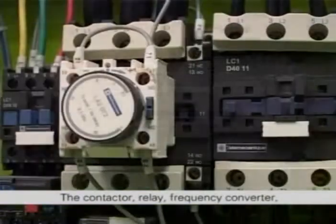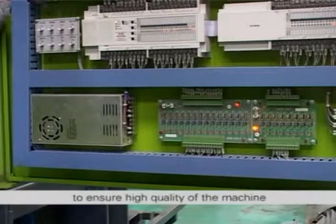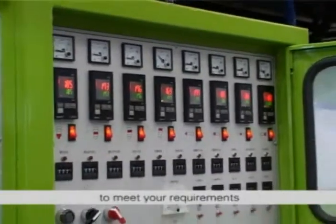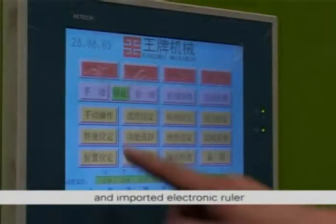The contactor, relay, frequency converter, temperature controller, etc. have adopted world famous brand products to ensure high quality of the machine. HFB large size series has two optional control modes to meet your requirements: one is the operating button with imported photo switch, and the other is a touch screen with imported electronic ruler.